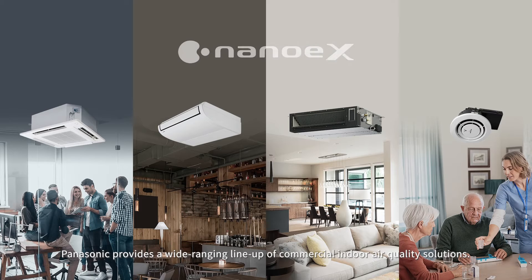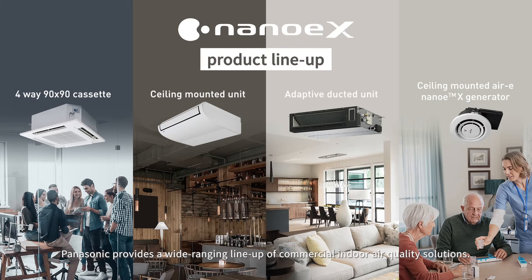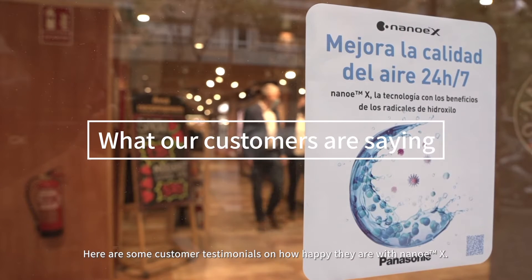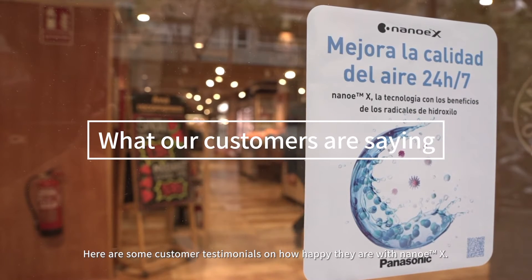Panasonic provides a wide-ranging line-up of commercial indoor air quality solutions. Here are some customer testimonials on how happy they are with NanoEX.